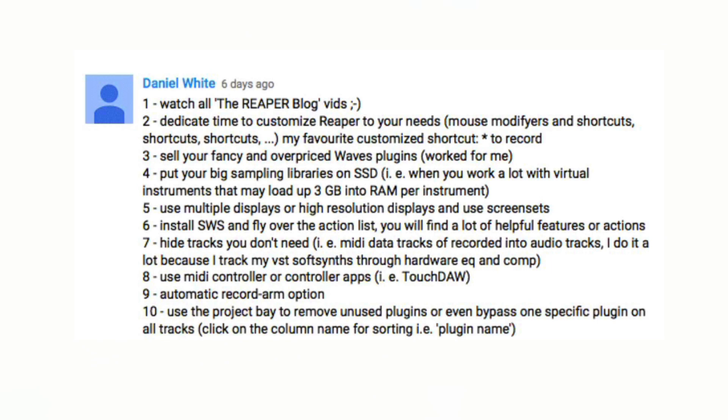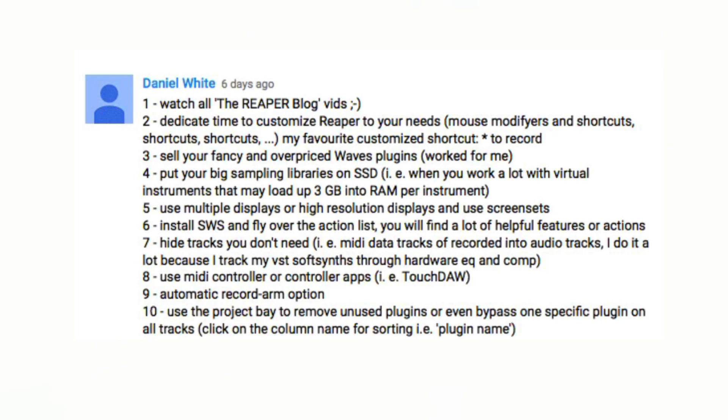Tip three: sell your fancy and overpriced Waves plugins — that worked for him. Number four: put your big sample libraries on an SSD. Using an SSD for your sample libraries is going to give you a big performance boost. Five: use multiple displays or high-resolution displays and use screen sets. If you have the space, use multiple screens, use the best monitor you can afford, and use screen sets to quickly toggle between different layouts for each task you're working on.